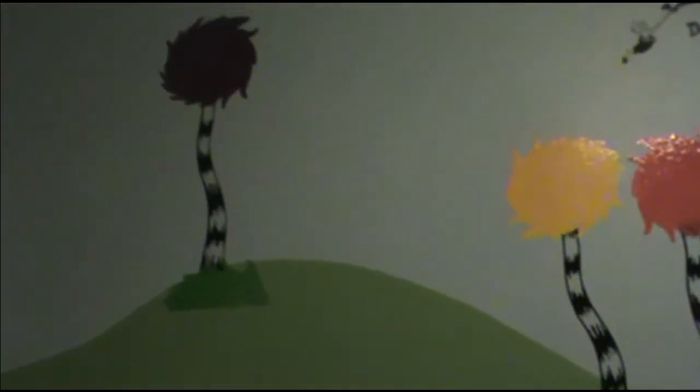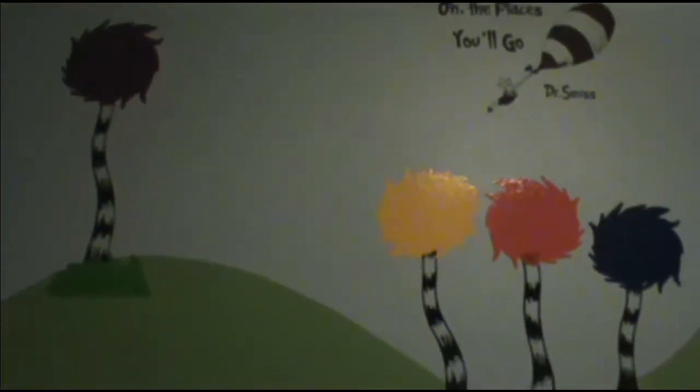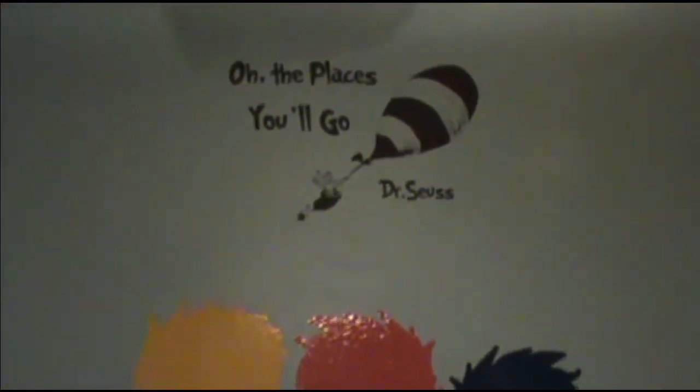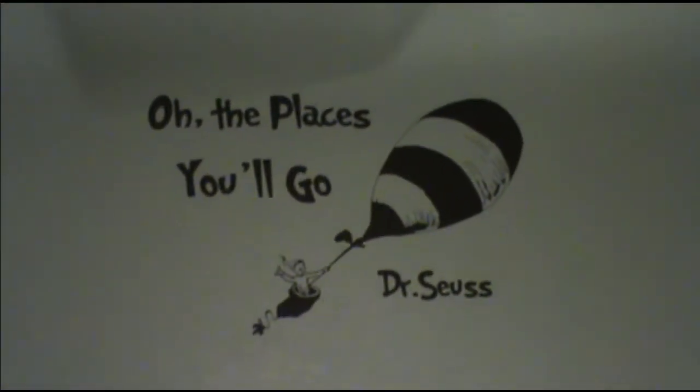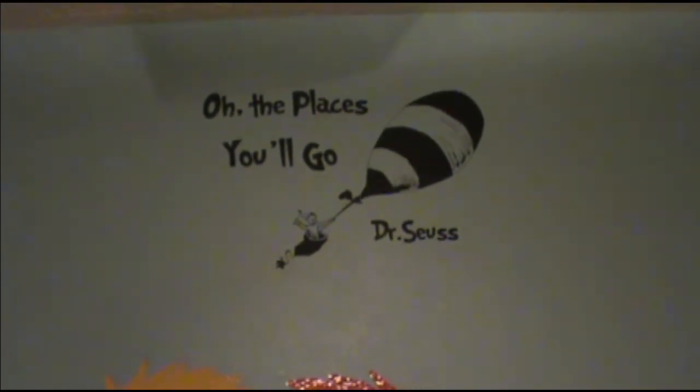This is what we did in the nursery with the help of Rick and Lori who were just out here. So we got some Truffalo trees, big green hills with trees, and then we got the little 'Places You'll Go' Dr. Seuss sticker there.